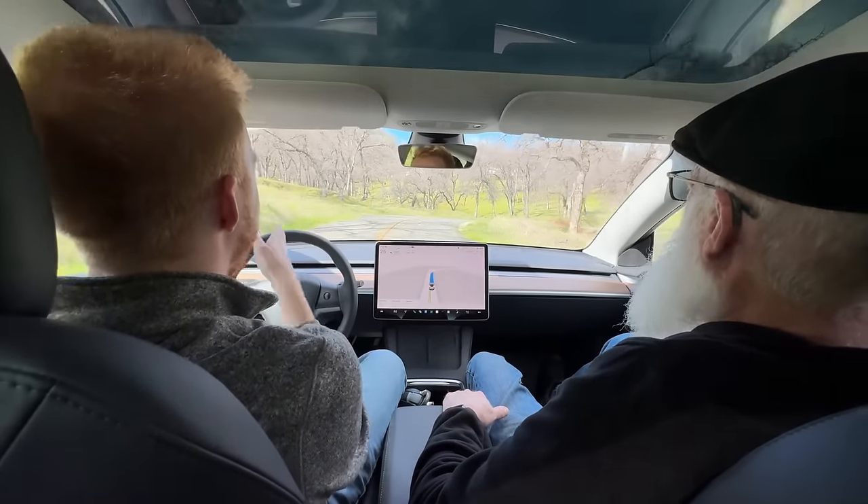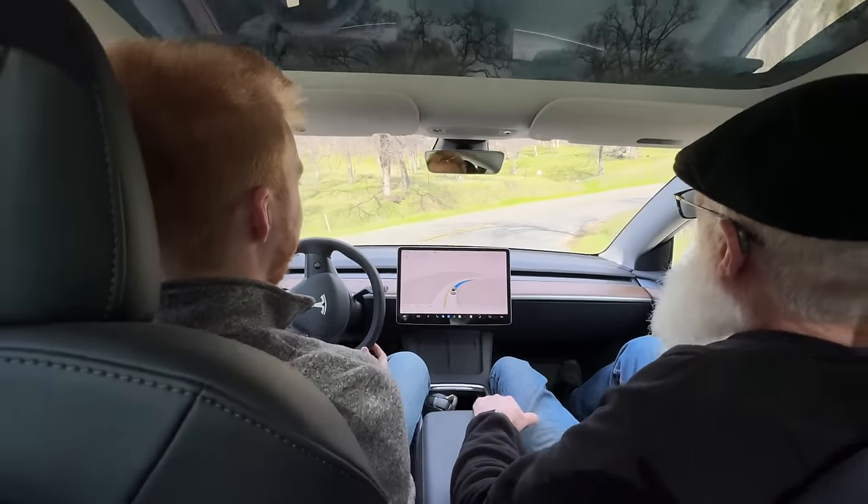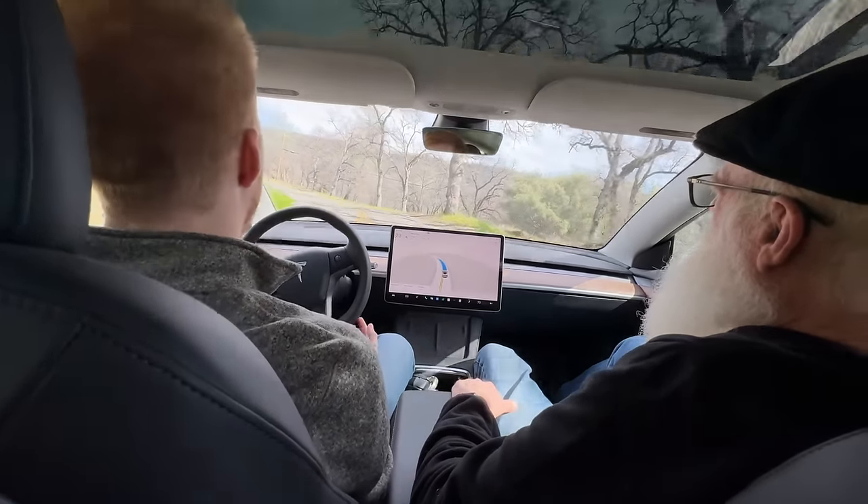Tesla doesn't have much risk here because all the hardware is already in these vehicles, which says a lot about how powerful a demand lever this is. If they want more people to pay for full self-driving, they get everybody hooked with a free month. Or if there's ever a quarter where they're struggling to move inventory, they can start giving away more free full self-driving. Personally, if I get really hooked on it for a month, it's probably going to be a lot harder to go back to not having it — and I think that's what Tesla's banking on.